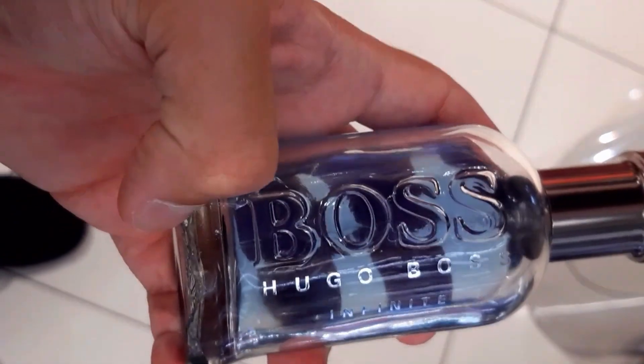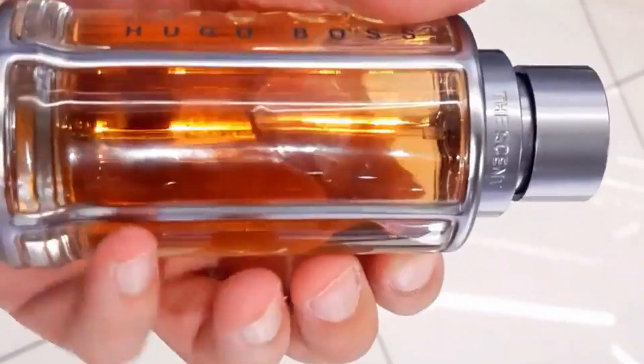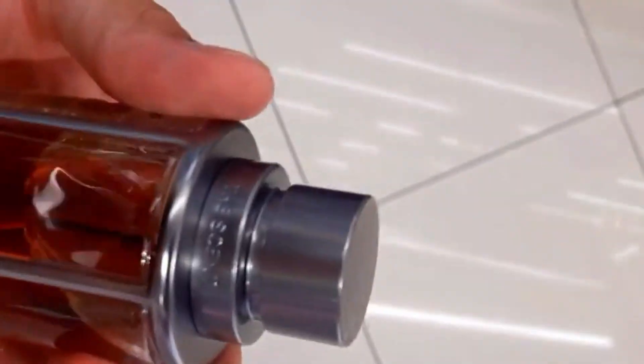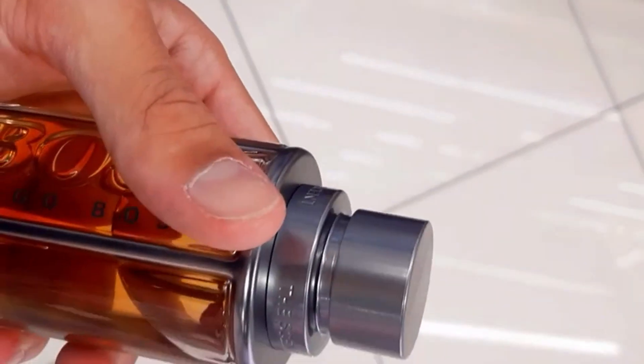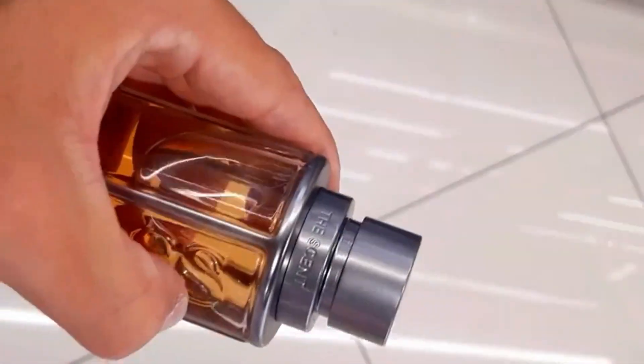As for the bonus tip: to enhance the longevity of Boss Bottled Infinite, apply a fragrance-free moisturizer before spraying. For Boss The Scent Le Parfum, consider applying on pulse points and areas where body heat is generated for a longer lasting scent experience.